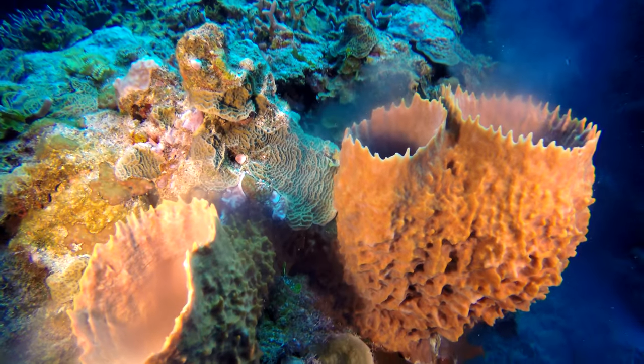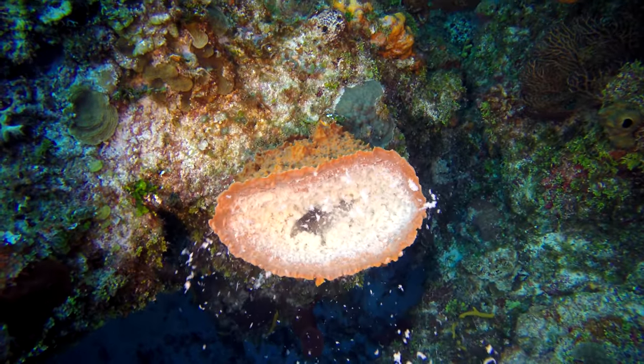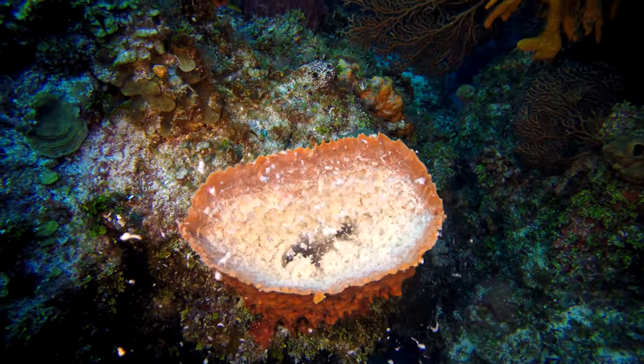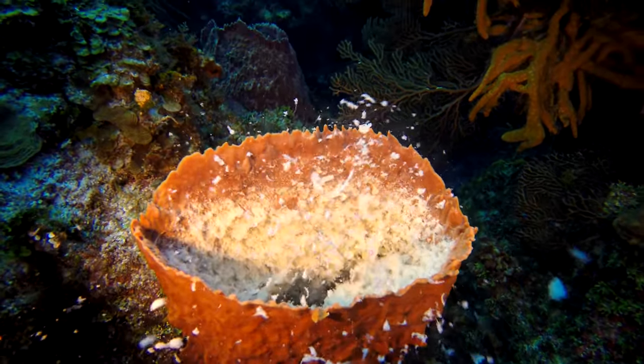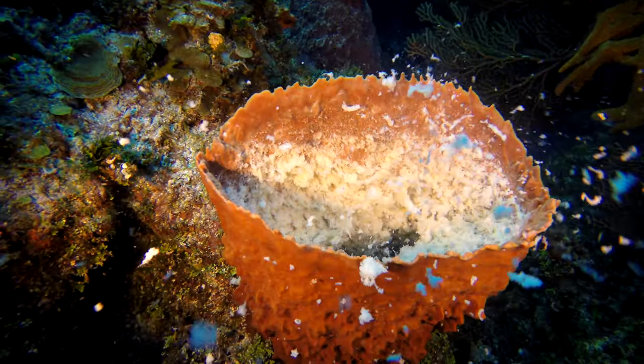For as long as our dive lasted, we swam in a smoky forest coral. And after four or five years experiencing this, today's footage was the best as far as clarity of the water. I was excited to finally get this in 4K.